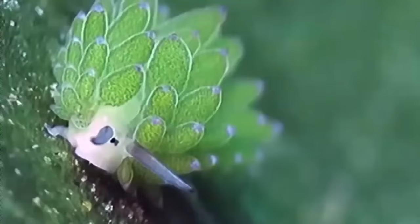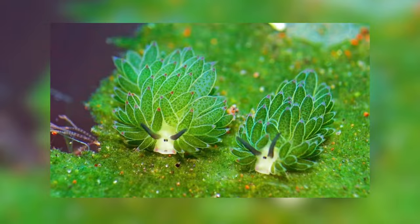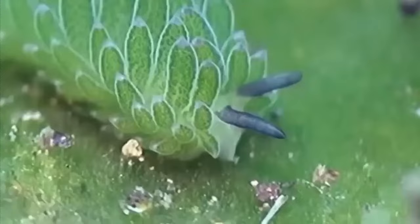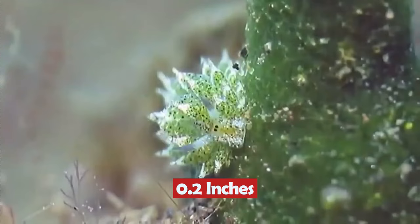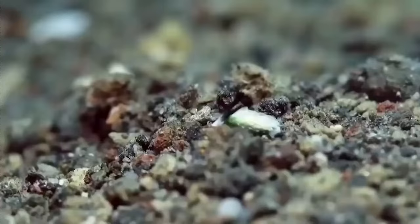The Leaf Sheep doesn't just have an absurdly cute name — it also has an absurdly cute face. Its beady eyes and cute feelers make it look like a cartoon sea sheep. However, it only grows up to 5 millimeters, or 0.2 inches, which is smaller than a pea. This makes it difficult for humans to find underwater, and is probably why this species was first discovered in 1993.